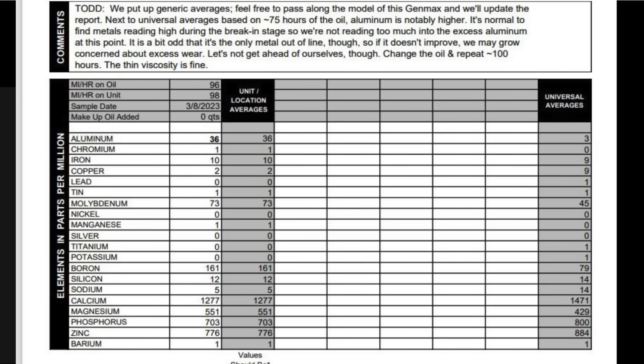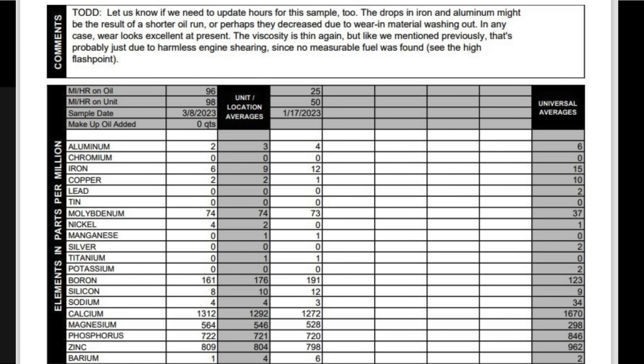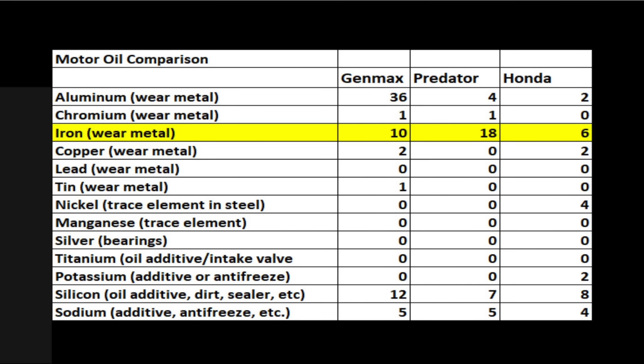The oil analysis results are back from the lab and the results are very interesting. I've aggregated the results to make comparison easier to follow. The presence of aluminum in motor oil is typically an indication of engine wear, and the Genmax has the highest level of aluminum. The Predator finished second and the Honda did the best with the lowest level. Iron is also a wear metal, and this time the Predator has the most iron content in the motor oil followed by the Genmax. Once again, the Honda came out on top. So the Honda definitely has the least amount of wear metal in the oil.